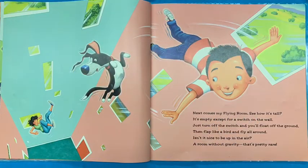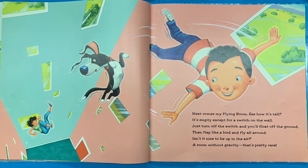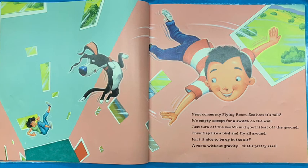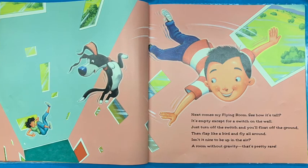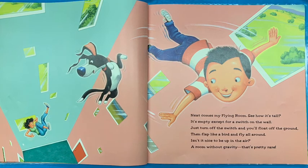Next comes the flying room. See how it's tall? It's empty except for a switch on the wall. Just turn off the switch and you'll float to the ground. Then flap like a bird and fly all around. Isn't it nice to be up in the air? A room without gravity. Now that is pretty rare.